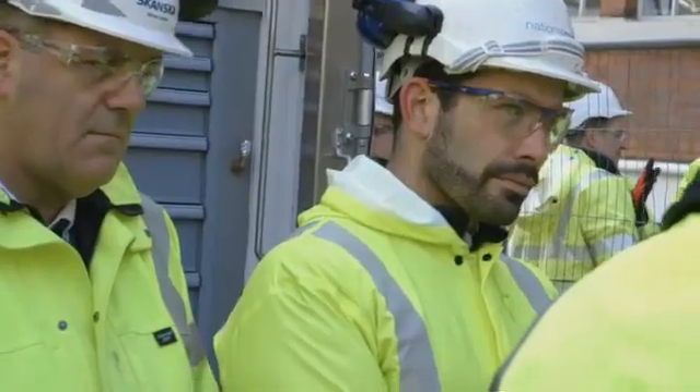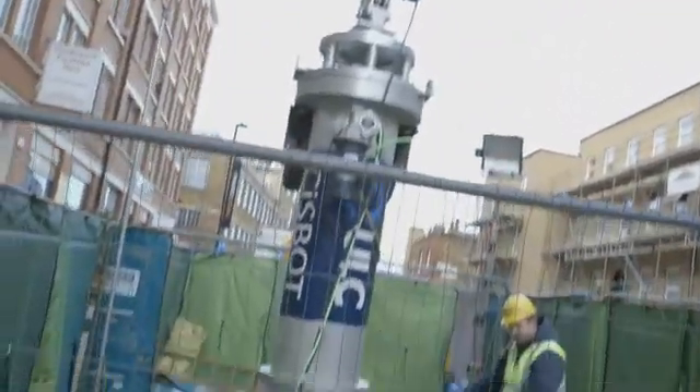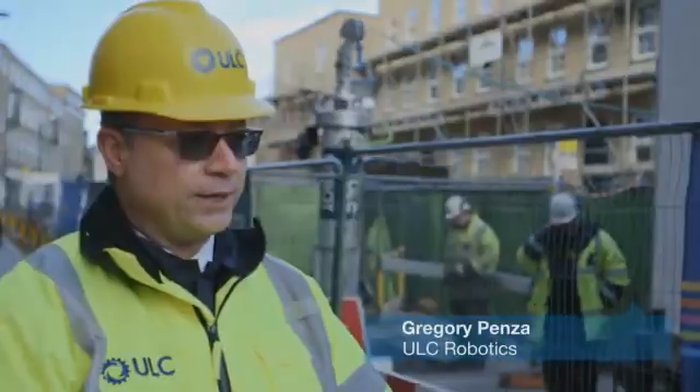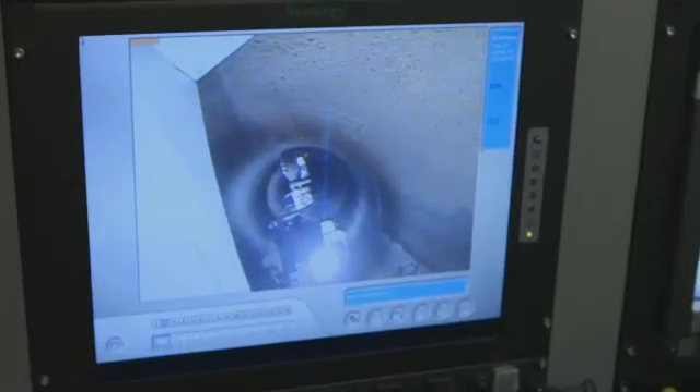It's not until you come out and see something like this on site that you can really appreciate what it is that we're doing. The idea behind Sysbot is to go into the pipeline from inside through a very, very small hole in the street and work inside the pipe to seal it and renew the pipeline's life with a minimal amount of impact on the public.